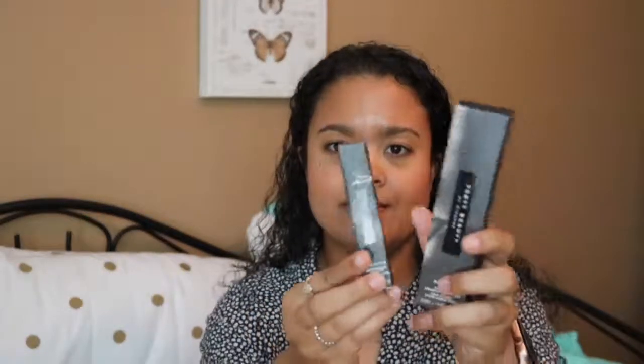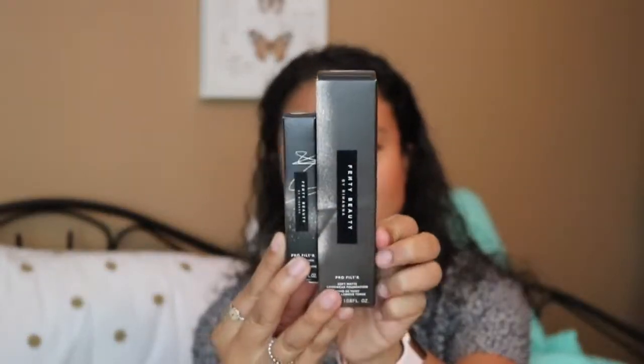The last couple of makeup items in here are the Fenty Beauty Pro Filter Soft Matte Longwear Foundation and then the Instant Retouch Concealer. I cannot believe I have never tried Fenty Beauty products. Apparently this foundation is really matte, so I might even try this one for my beat-the-heat tutorial. I'm also trying to update my fragrances.